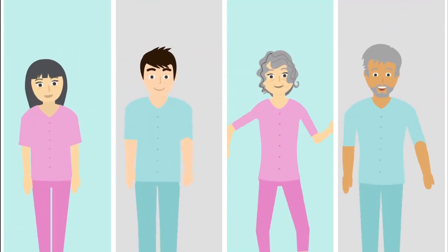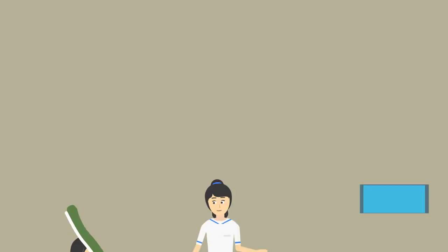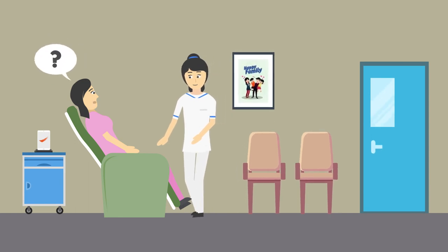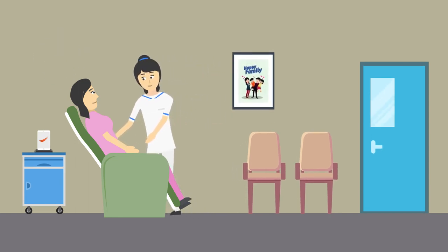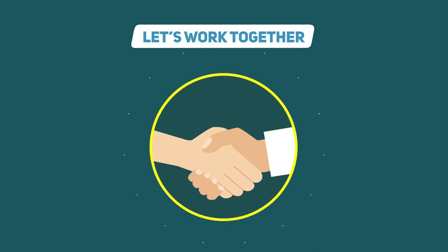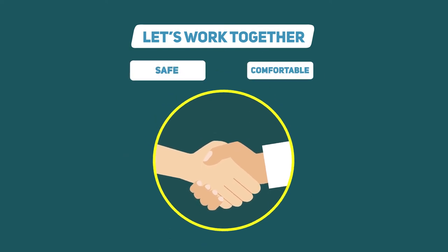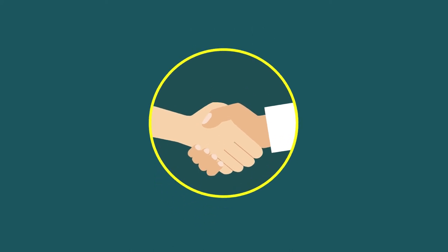We hope this video helps you better understand the importance of preventing falls and just how easy it is to avoid them. If you have any questions, please approach any of the nurses — we'll be happy to help you and answer any questions you may have. Together, we can make the hospital a safe and comfortable place for all patients. Thank you for watching.